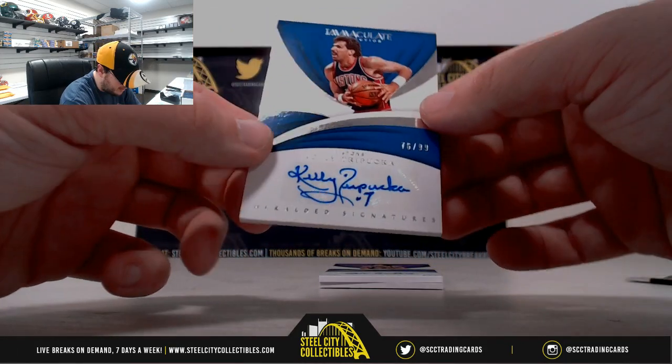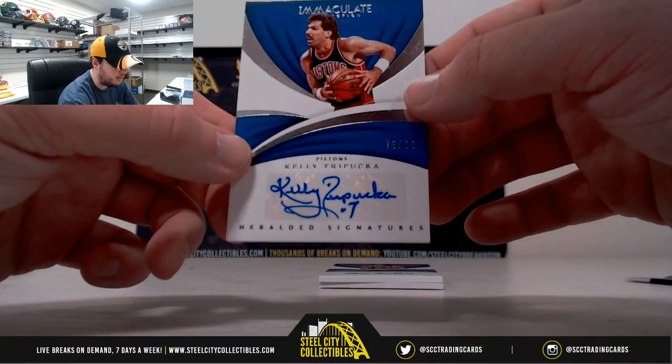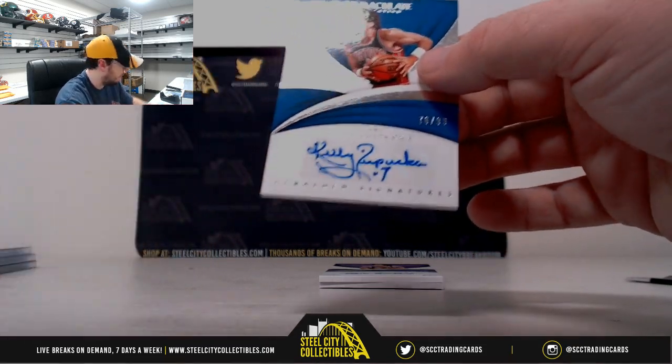Next up here, from the Pistons, Kelly Tripucka, number 76 of 99, heralded signatures.